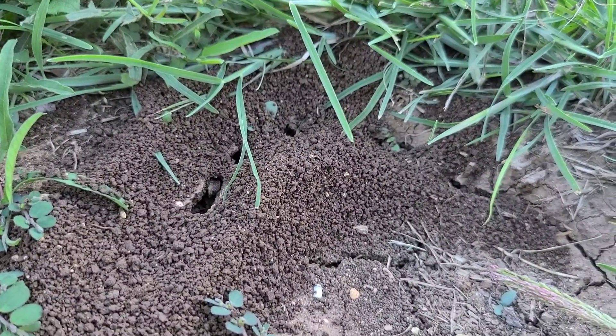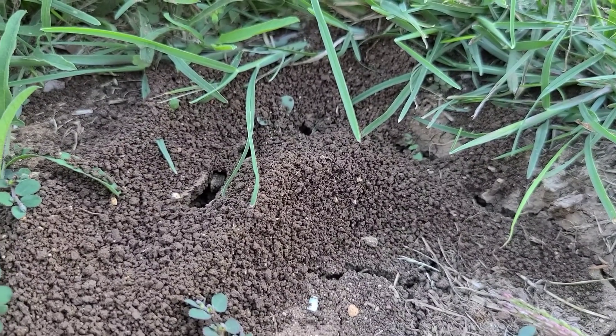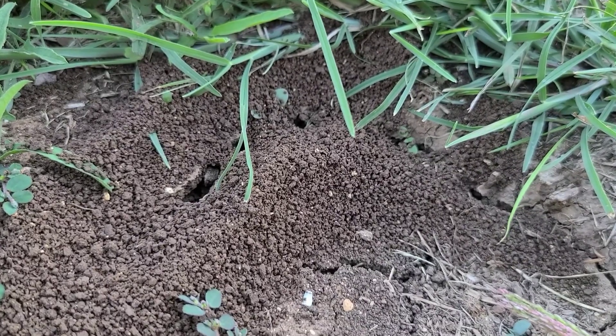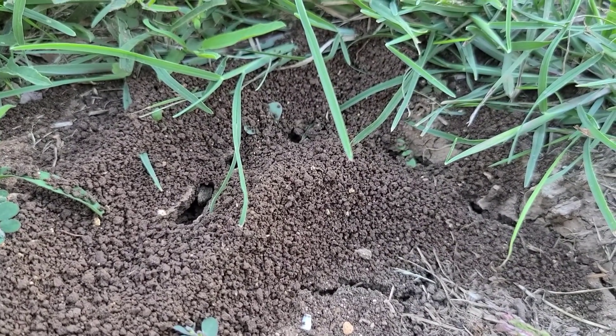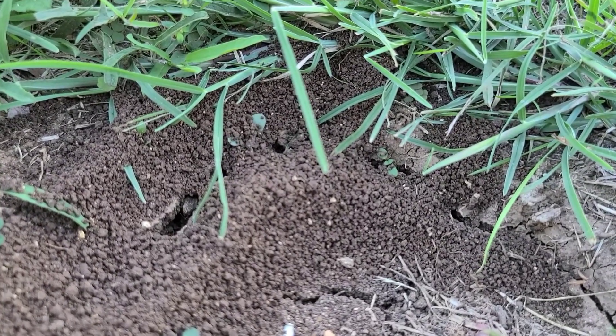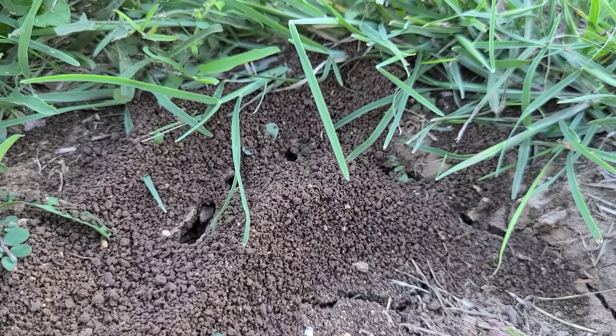Okay my viewers, I think in this video I have three different types of ants. If you could send me a message, let me know what types of ants they are, and let me know what I could use to get them to go away out of my yard.